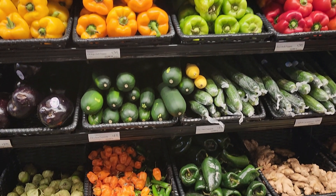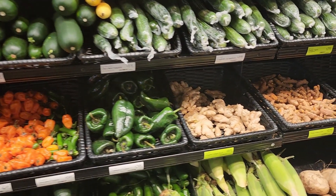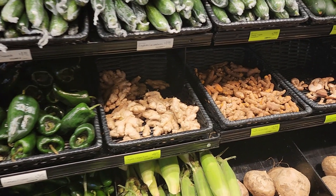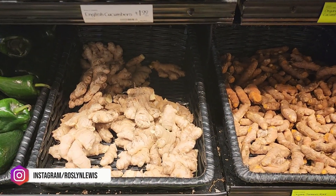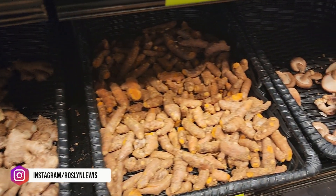So fire cider is an herbal tonic that many people use for its numerous health benefits. It's said to increase immunity, improve blood circulation and digestion, and just a lot of other benefits. And it really depends on the components that are added to the fire cider.